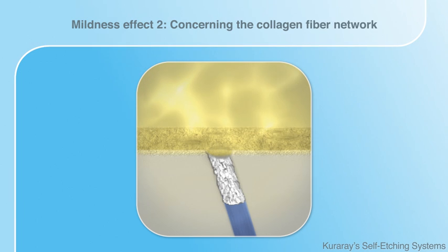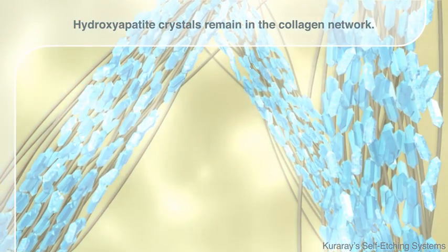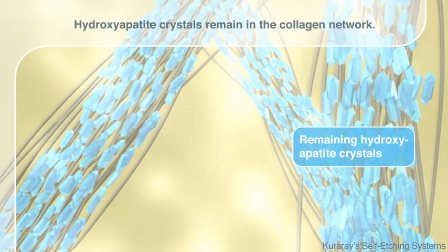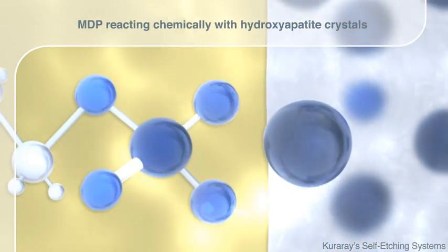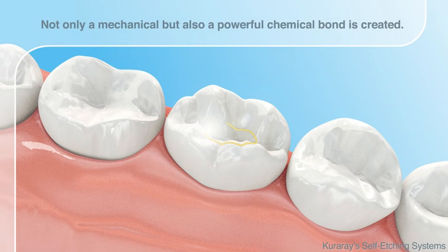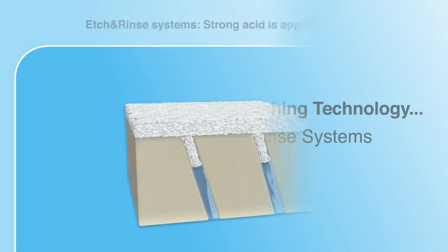Another important effect of the mild etching concerns the hydroxyapatite crystals in the collagen fiber network. The self-etching primer also decalcifies hydroxyapatite. Thanks to the mildness of the etching agent, many hydroxyapatite crystals remain in the collagen network, thus preventing hydrolysis. Additionally, a strong chemical bond of MDP is made possible thanks to the remaining crystals as a chemical bond partner. As a result, excellent bonding and marginal sealing properties are achieved, leading to excellent longevity of the restoration.